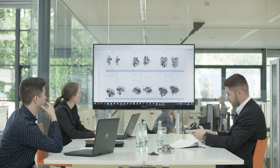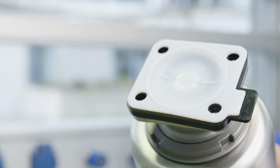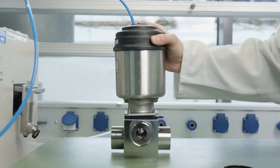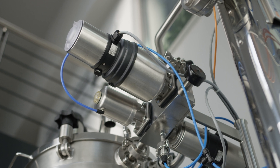Planning and implementing new pharmaceutical systems and processes is a complex task. With our wide range of products and services, Burkert is your perfect partner for national and international pharmaceutical projects.